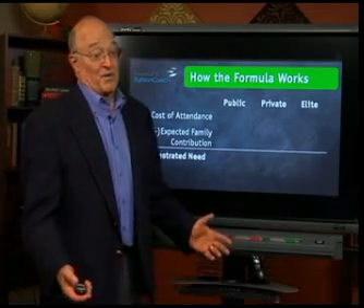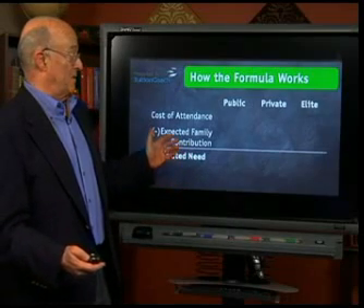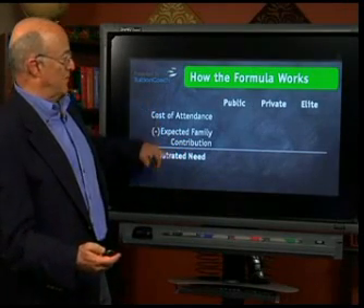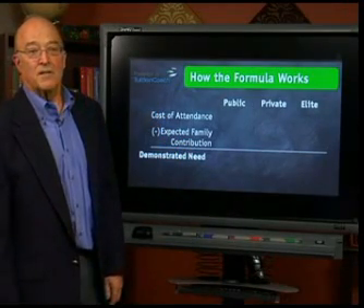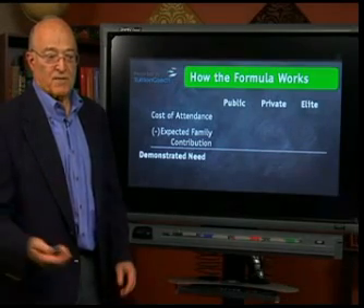How does the formula work? It's really important and I'm going to take my time through this because this is an aha moment for lots of families. The three parts of the formula are the cost of attendance of the college — what does the college cost — and every college calls it the student budget or the cost of attendance.